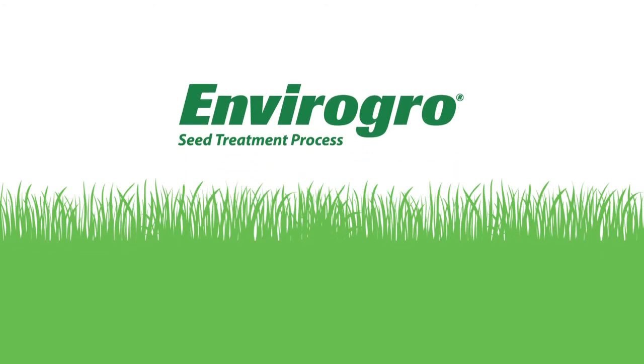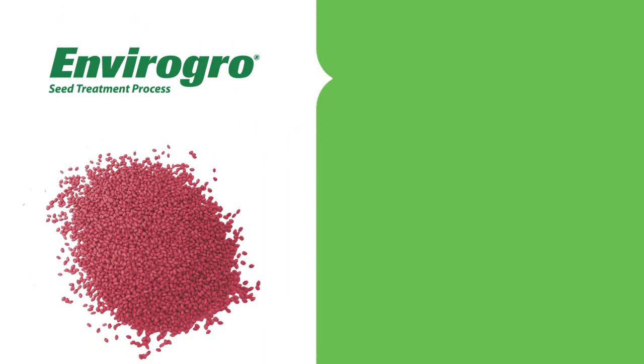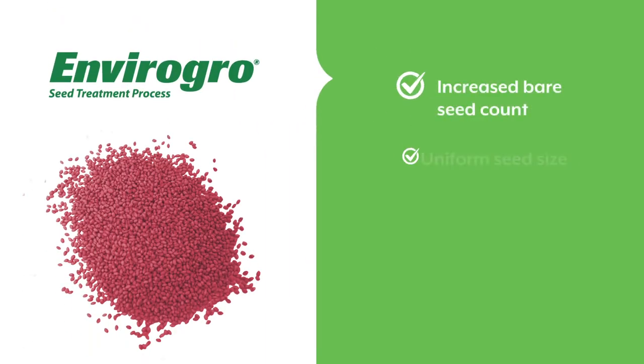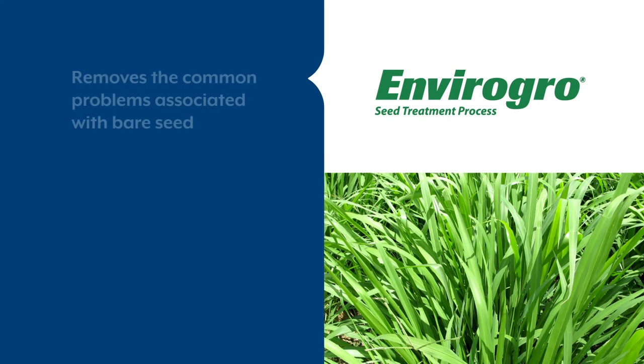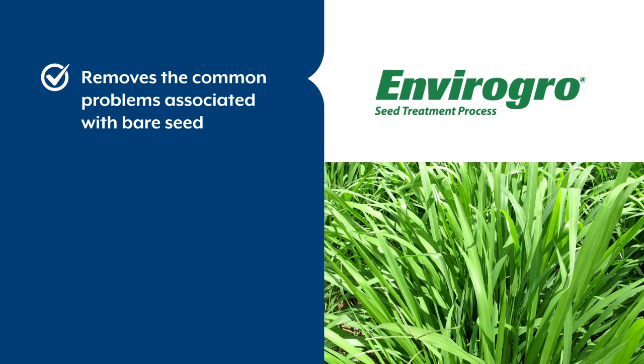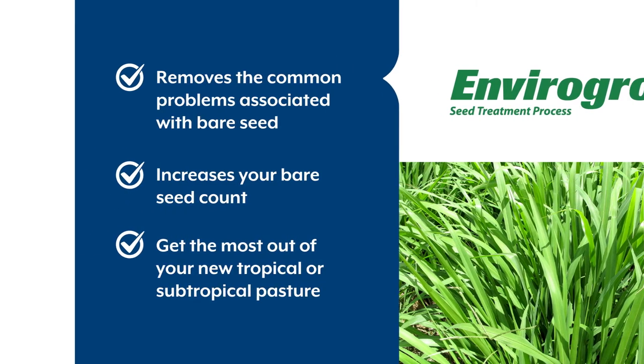Depending on the species, the treatment is tailored slightly to maximise the result. The finished result means the EnviroGrow seed treatment process produces a pure, uniform seed size for better seed flow during sowing. Ultimately, EnviroGrow removes common problems associated with sowing uncleaned and untreated bare seed, increases your bare seed count, and enables you to get the most out of your new tropical or subtropical pasture.